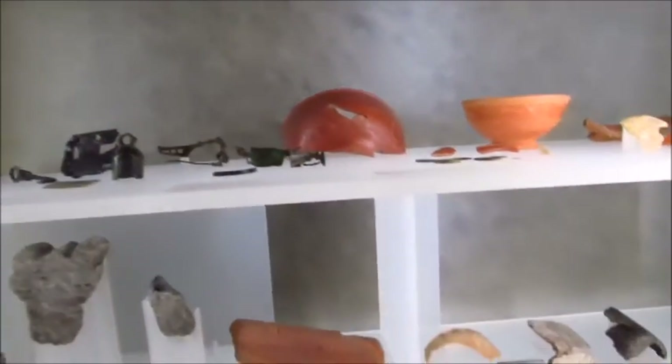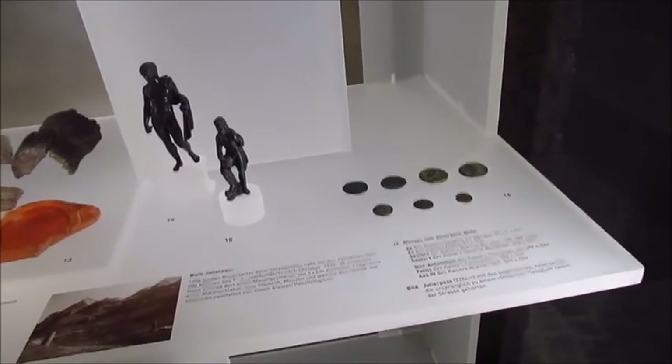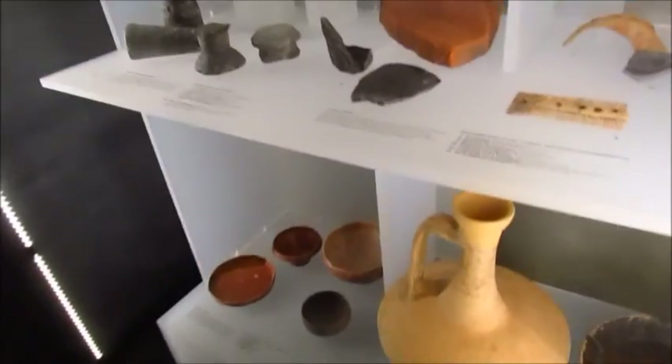Yeah, I thought the Romans — yeah, there's coins. Oh my gosh, even glass. Pottery. So I'm going to leave the prehistoric area and head up to the other floors.